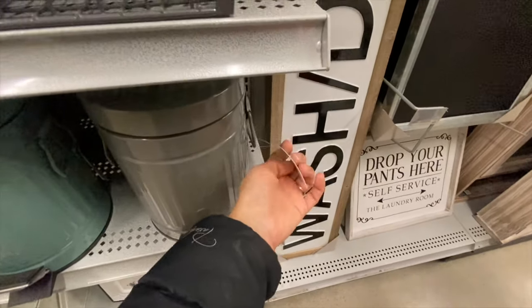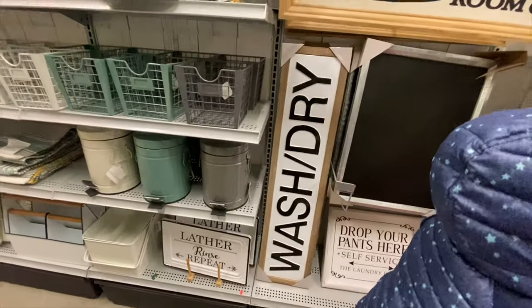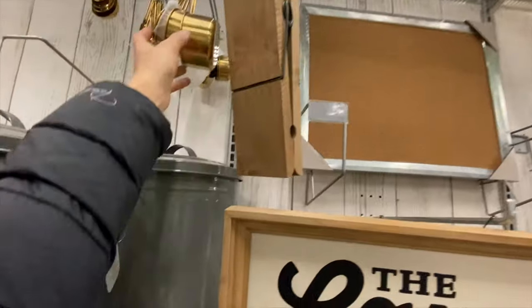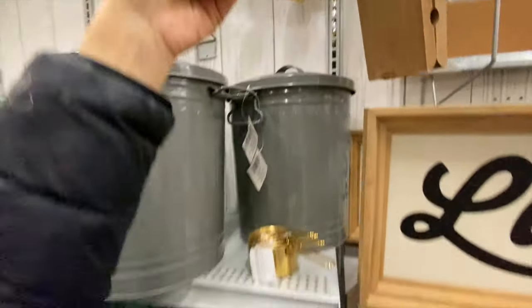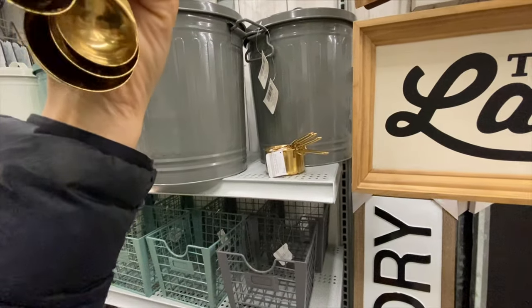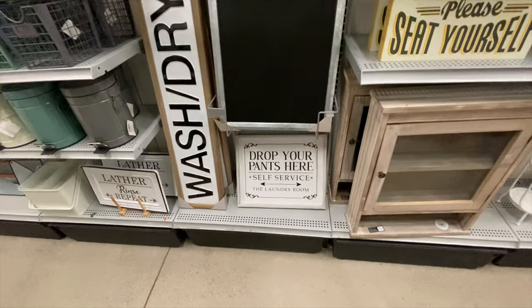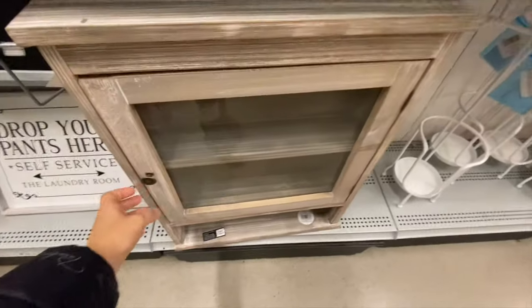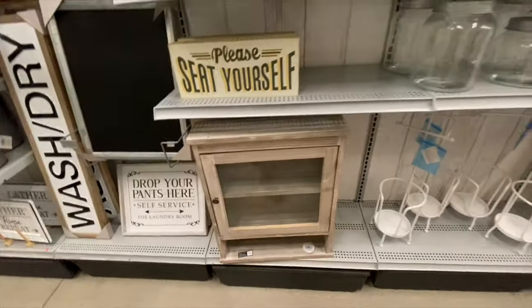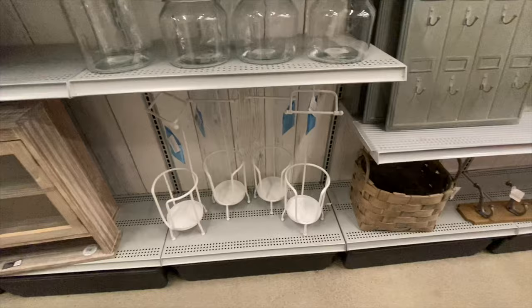They have a pedestal trash can at $36.99 in three color options, more laundry room signs, a huge clothes bin, measuring cups and spoons at $21.99 — I love the golden spoons, perfect for measuring detergent. They also have a wooden cabinet and glass jars to put detergent in.